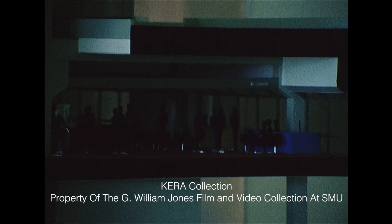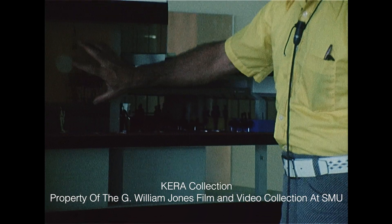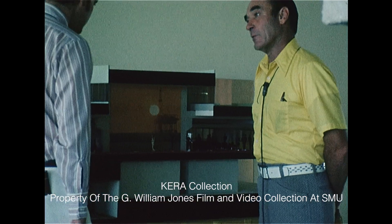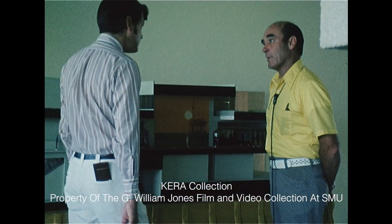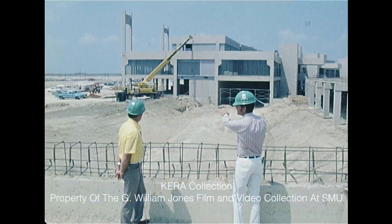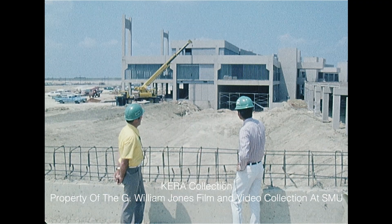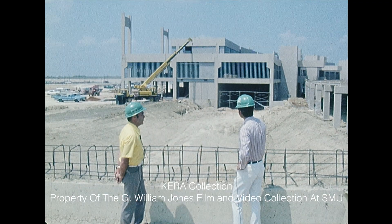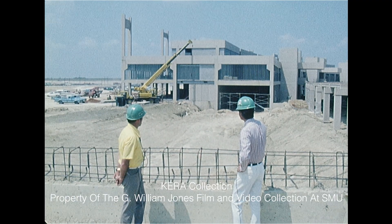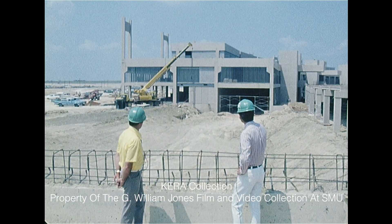In rough form, the concrete slab is in, and this center portion — which will be restaurants, barbershops, retail shops, and so forth — is roughed in. We're looking at a cross-sectional area of the south end of Terminal Loop 2W. This is the Braniff Terminal, and this is a full half loop, about seven-tenths of a mile long from one end to the other.